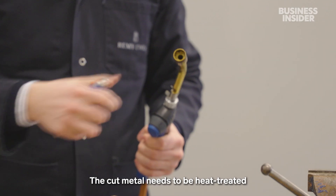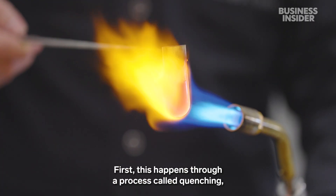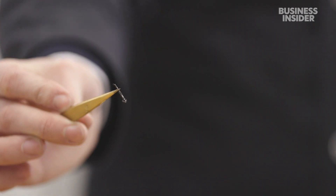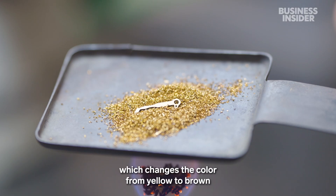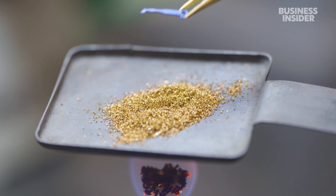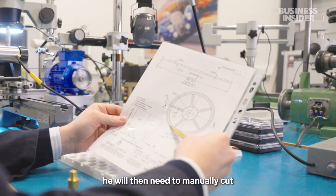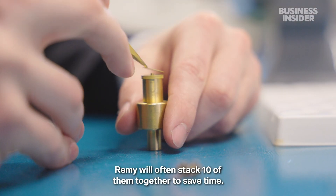The cut metal needs to be heat-treated multiple times to reinforce it. First, this happens through a process called quenching, where the steel is heated up and then quickly cooled with charcoal powder. He then heats the piece again, tempering it, which changes the colour from yellow to brown to blue. From here on out, it requires a careful eye and a steady hand. To craft this circular piece into a mechanical gear, he will then manually cut each of the 80 teeth into the base. Remy will often stack 10 of them together to save time.